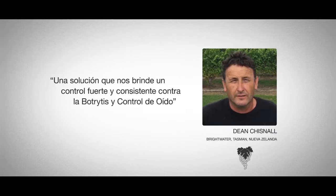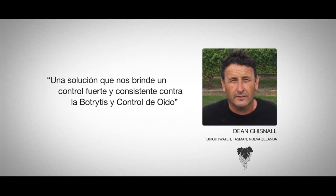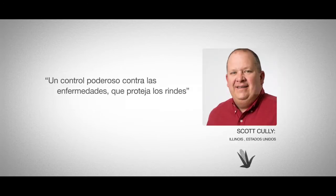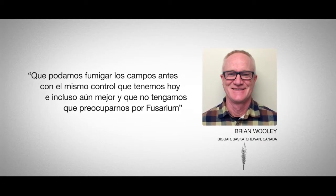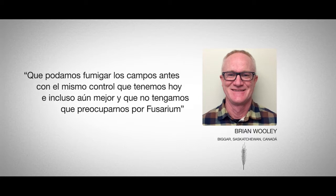A solution that provides us with robust and consistent control of botrytis as well as powdery mildew — powerful disease control that protects yield. A solution that would let me spray earlier and give me the same control I have today or even better, and would also make Fusarium one less thing to worry about.